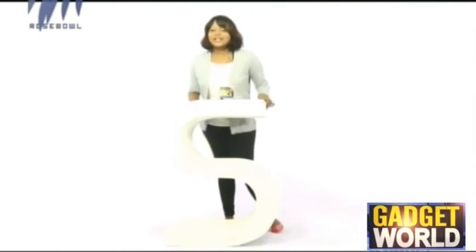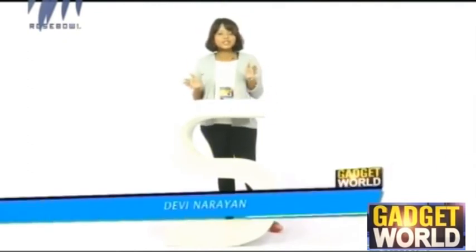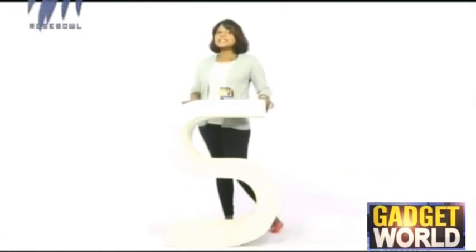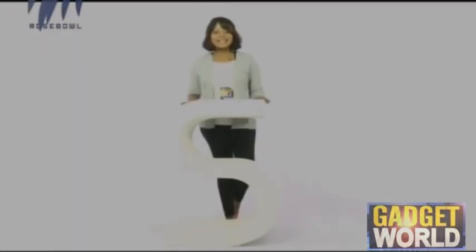With this, we come to the end of this episode. Hope that all the information we shared through this episode was informative to you. Until we meet again at the next episode, it's me Devi Narayan signing off. Bye and take care.